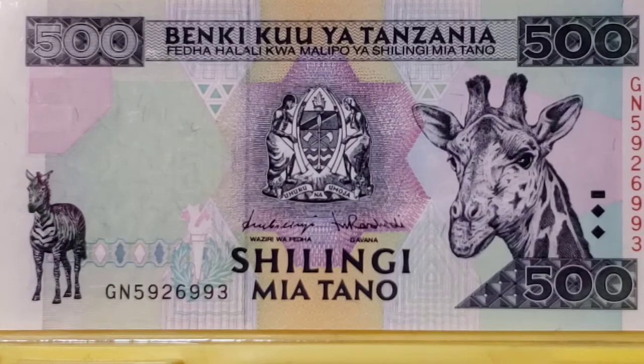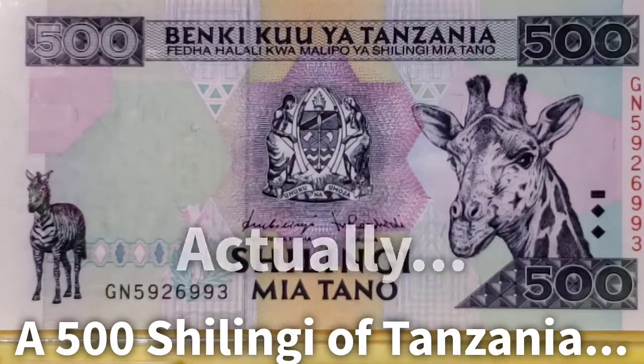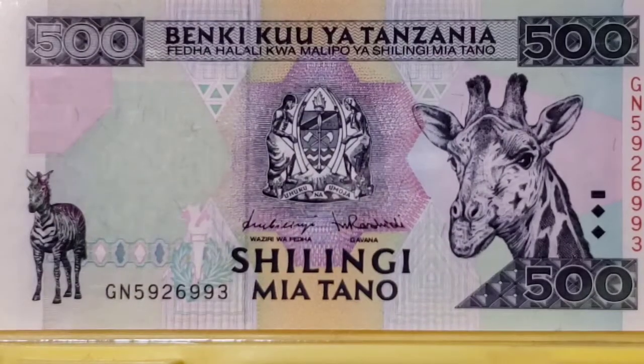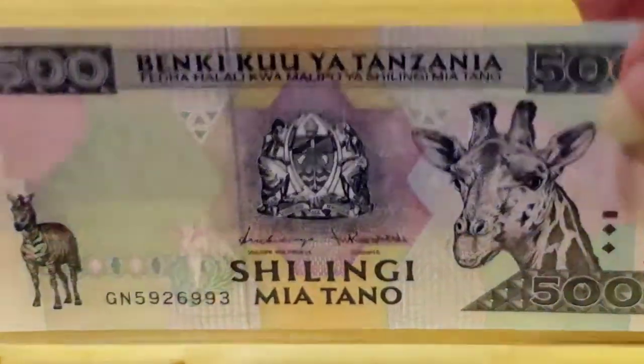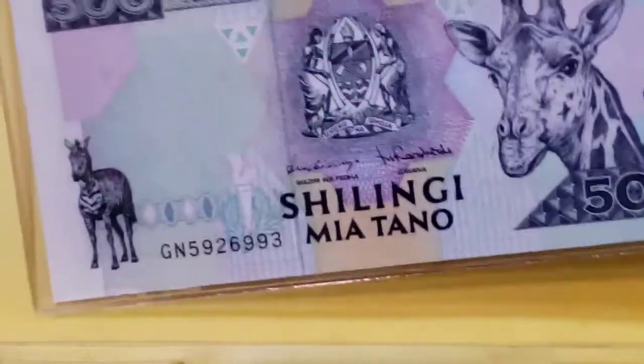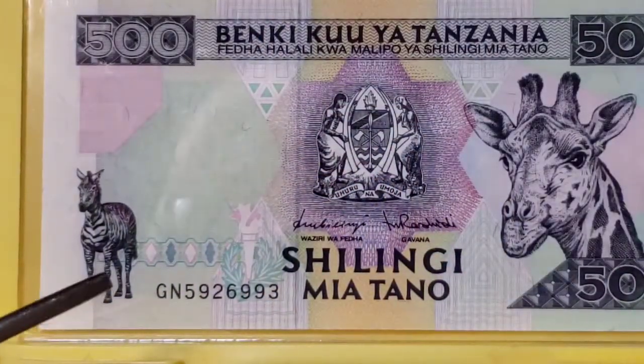The first note I'm going to share with you is a 5,000 shilingi from Tanzania. You can see on the right-hand side a splendid portrait of the giraffe — it's almost breaking the fourth wall and giving you an eyeball, which is pretty cool. Over on the other side there's a zebra, which you'll see again in a zebra episode. The watermark, which is harder to see here, is also of a giraffe, facing the opposite direction. On the back of the note there are no giraffes, so we'll move on.